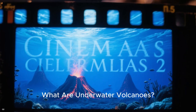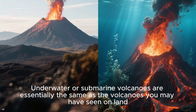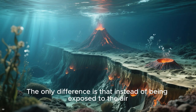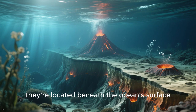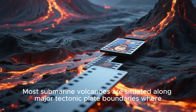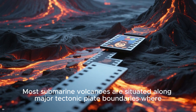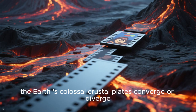What are underwater volcanoes? Underwater or submarine volcanoes are essentially the same as the volcanoes you may have seen on land. The only difference is that instead of being exposed to the air, they're located beneath the ocean's surface. Most submarine volcanoes are situated along major tectonic plate boundaries, where the Earth's colossal crustal plates converge or diverge.